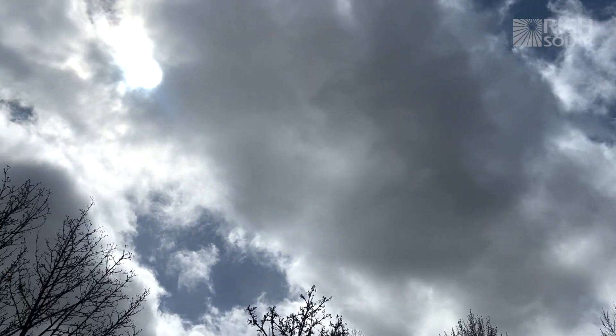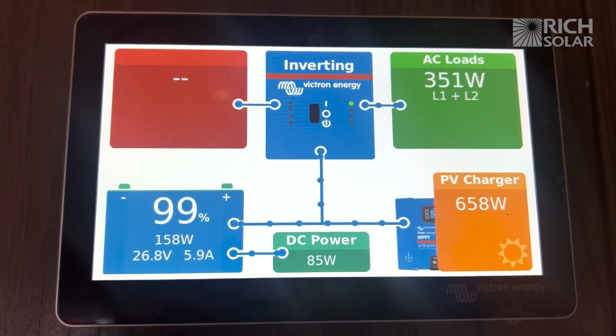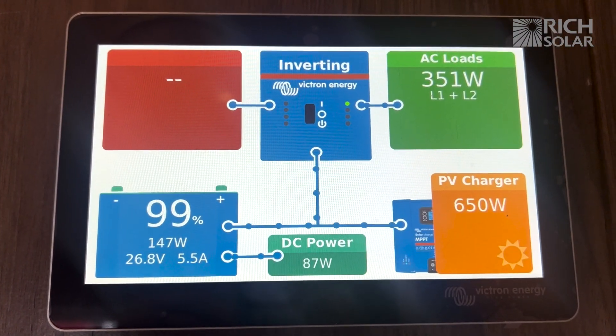It's a cloudy day here in Eugene and we're still getting a lot of wattage. This is impressive.